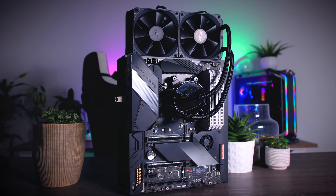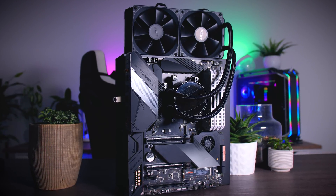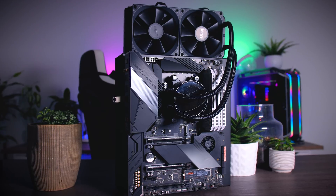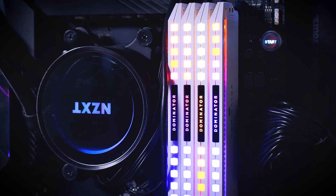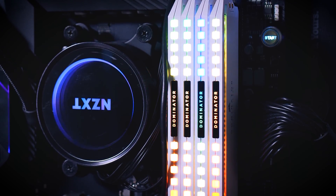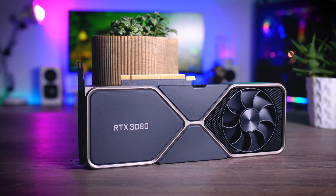I use the same test rig as always: an Asus ROG Crosshair 8 Hero motherboard, AMD Ryzen 9 5950X processor with an NZXT Kraken all-in-one cooler, 32 gigabytes of 3600MHz Corsair Dominator Platinum memory, an RTX 3080 GPU, and an 850-watt Seasonic Prime Titanium power supply.